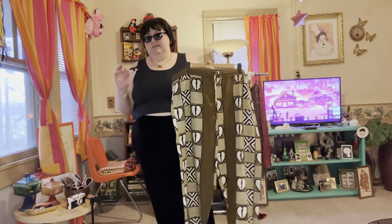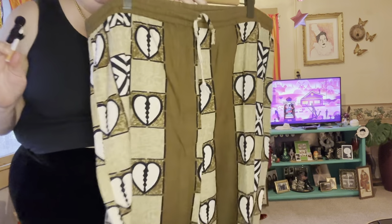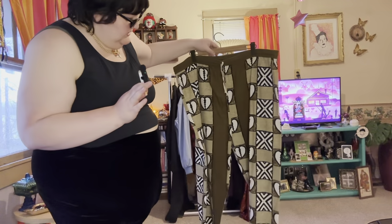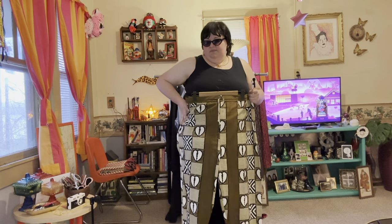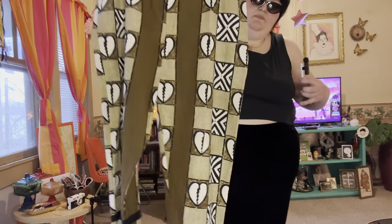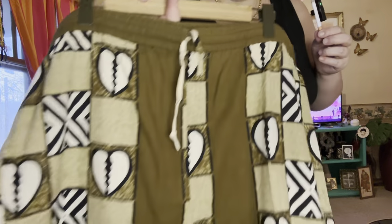These pants are just super cute and the tag says Magic Potion, so I was like 'yeah, I'm getting these.' I like the colors — it's kind of olive green. They don't fit me so I can't try them on; they're linen with no stretch, but they have a cute little black line around the bottom. Someone will look very cute in these.